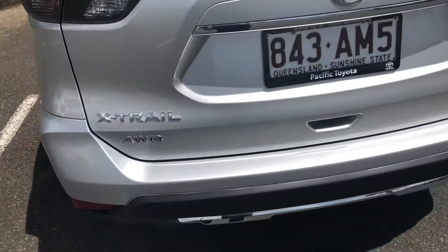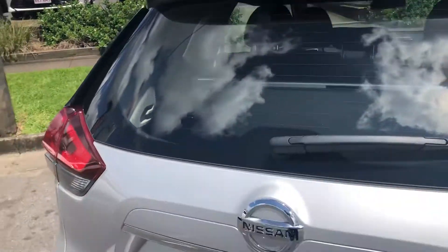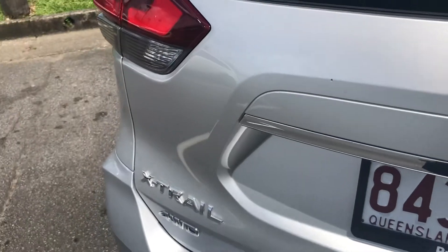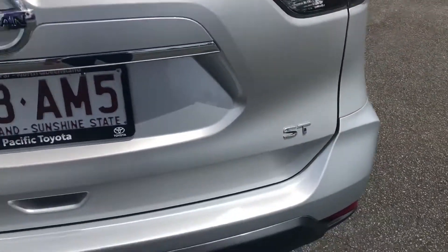Coming down the rear. We do have a small stone chip just at the back here, as you can see. That's probably the worst around the car. Other than that, really nice and straight.